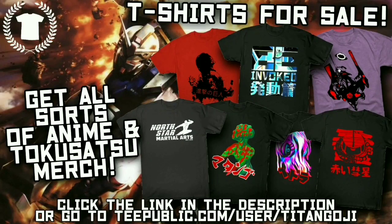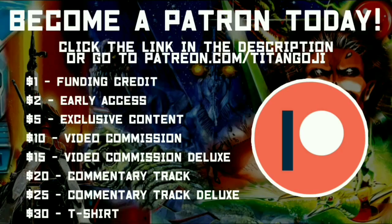Feel free to check out my TeePublic after the video and support me on Patreon. Watch till the end of the video for more.